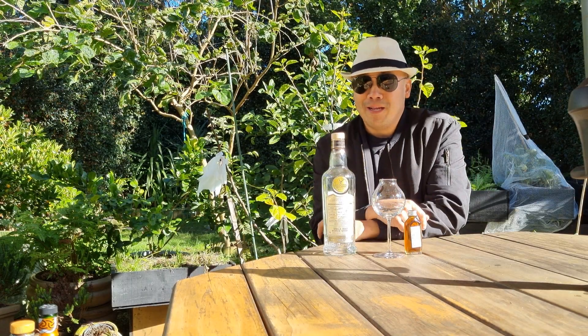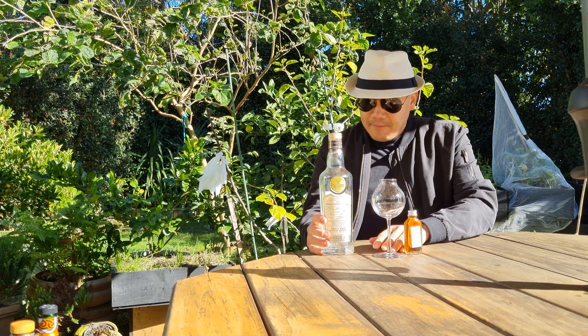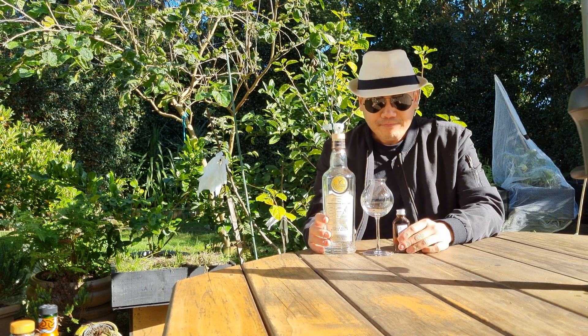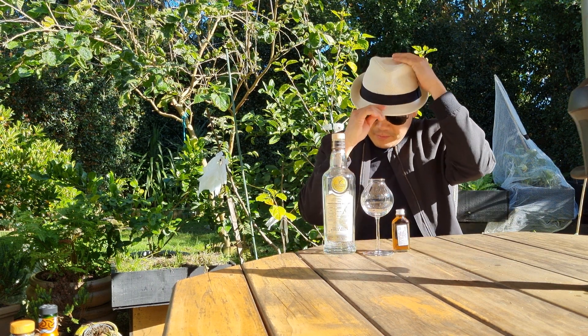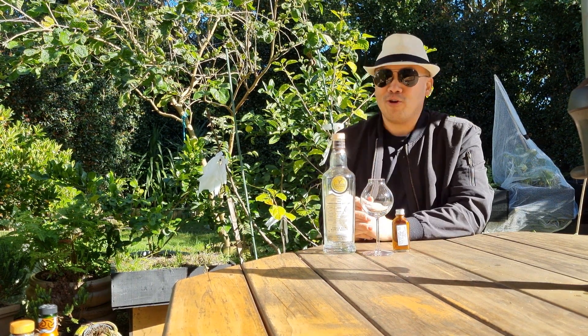Good morning and welcome to another episode of Eat Smoked Drink. Eat Smoked Drink — it's a way of life. Vitamin E, Vitamin S, Vitamin D. Eat Smoked Drink.